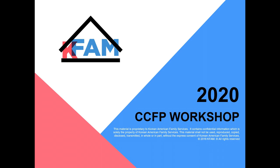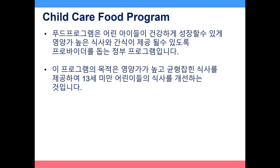Welcome to the 2020 Child Care Food Program annual workshop. The Child Care Food Program plays an important role to help providers serve nutritious meals and snacks to children in their care, because young children need nutritious meals for healthy development. The objective of the program is to improve the diets of children under 13 years of age by providing nutritious, well-balanced meals.